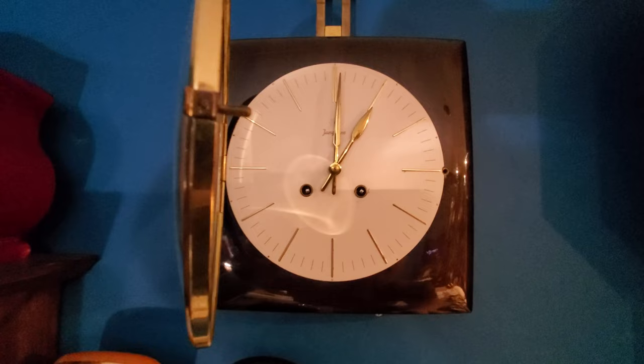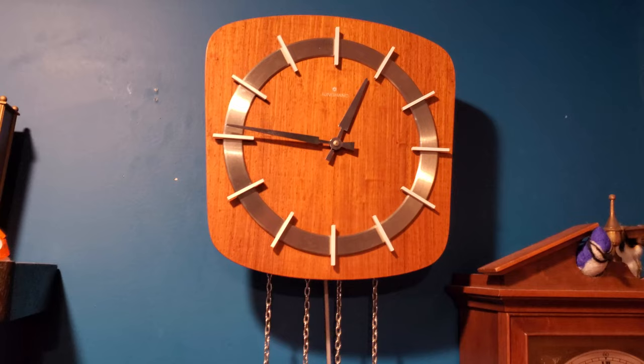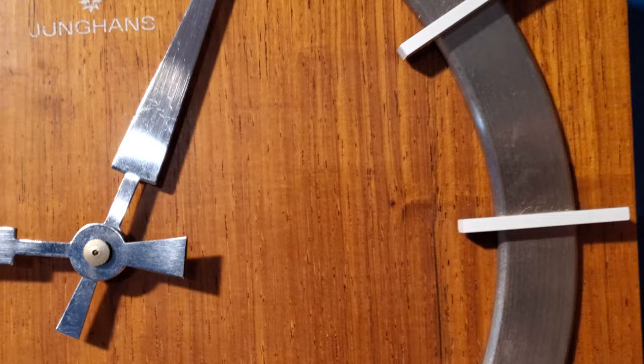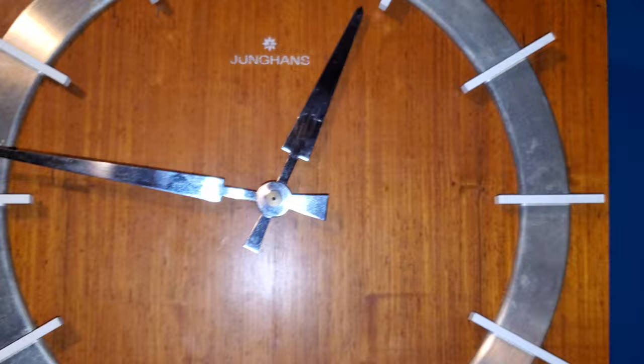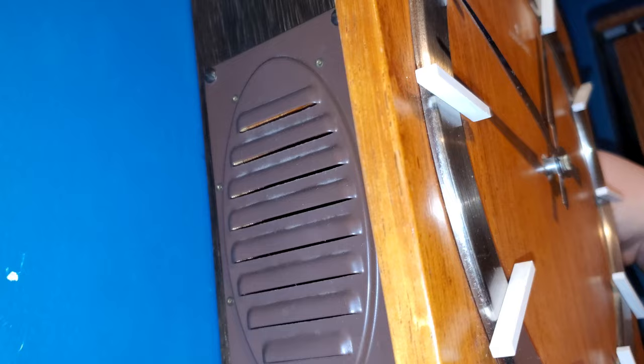This Junghans right here is my free swinger, or wag on the wall as I prefer to call it. It's a very mid-century modern design with wood grain and a brushed aluminum chapter ring. I think the hands are also brushed aluminum. This clock has a silencer — it's right there. There is the famous loudspeaker, so I will let you hear it now.